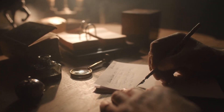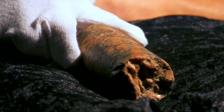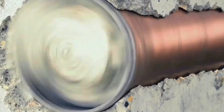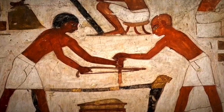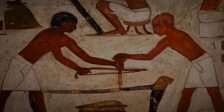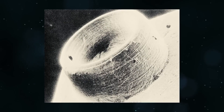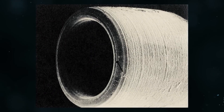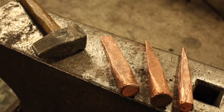Ancient Drill Holes. All over the world, there are stones carved with such precision they defy explanation. Some have holes drilled so cleanly and deeply into solid granite that modern machines would struggle to match them. In Egypt, Peru, and other ancient sites, perfectly cylindrical cores and spiral grooves suggest the use of advanced tools. But how did people in ancient times manage this? Copper tools and stone hammers wouldn't make a dent in granite with such accuracy.